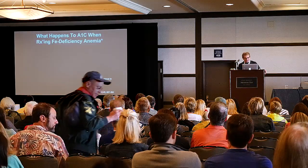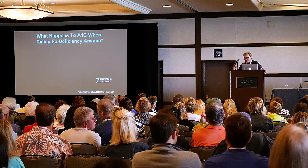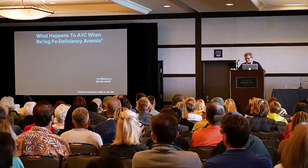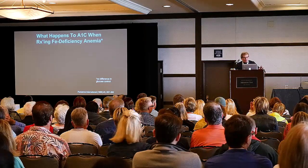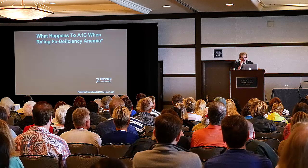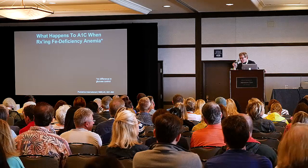There are millions of women who are either iron deficient or anemic from iron deficiency. Iron deficiency causes you to have a falsely elevated A1C — falsely high, ladies.